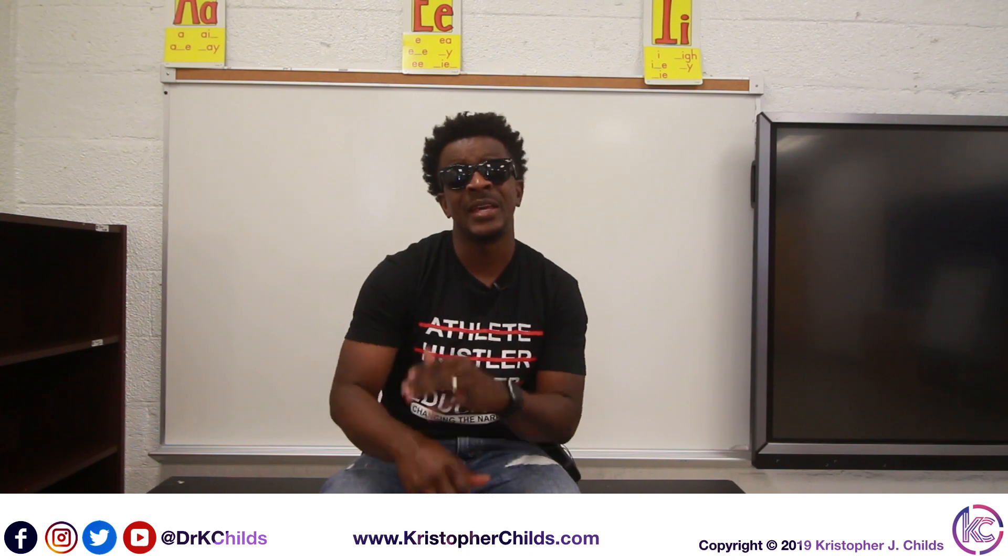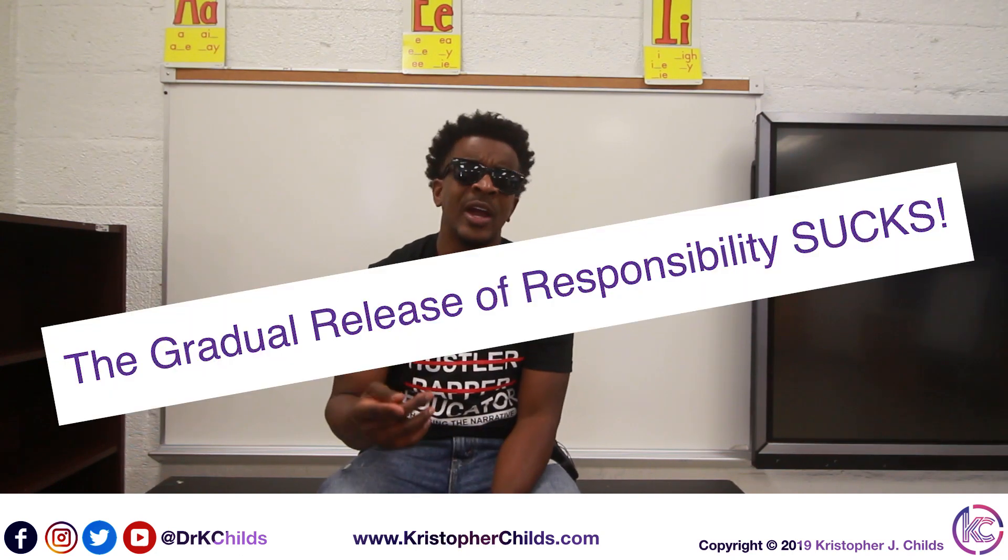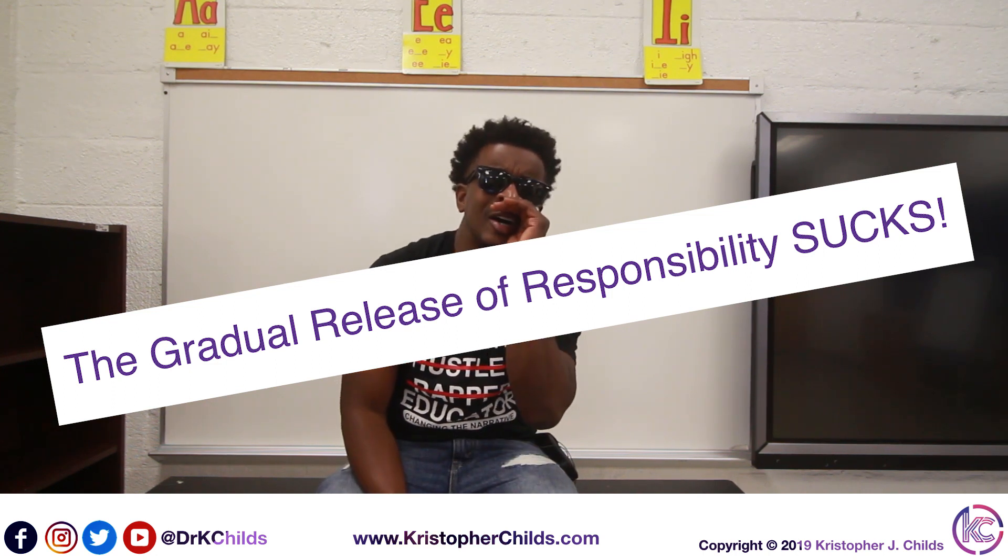Welcome to the Teaching Mathematics Mixtape Series, track number one. This one is entitled: The Gradual Release of Responsibility Sucks.